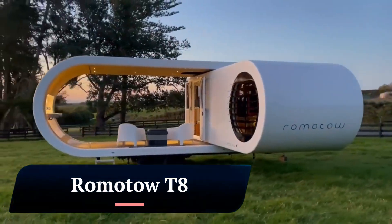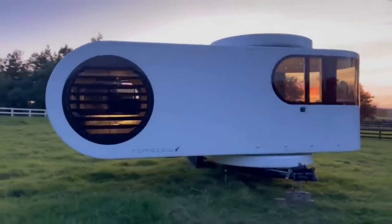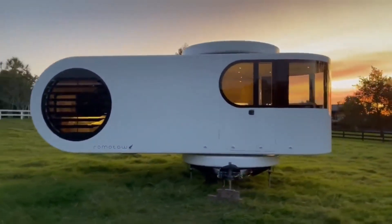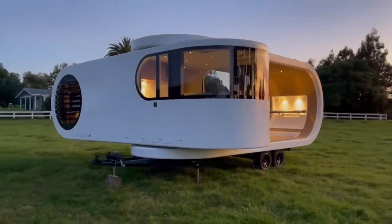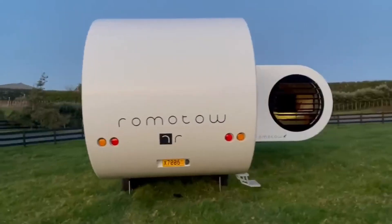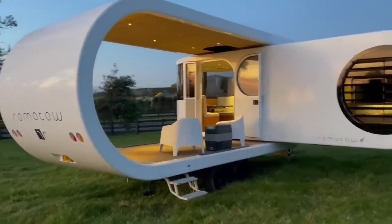Ramito T-8. The Ramito T-8 is a luxurious and innovative mobile home designed for the modern adventurer. It features a sleek, rotating design that expands the living space by 70%, providing ample room for relaxation and enjoyment. With its stylish interior, advanced technology, and impressive features, the Ramito T-8 redefines the mobile home experience.